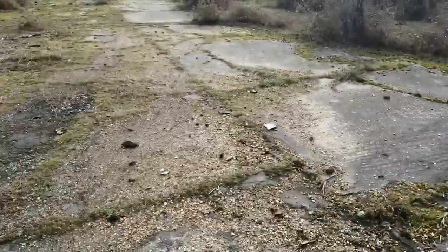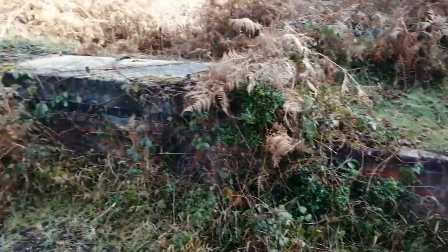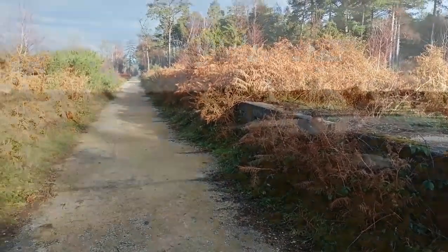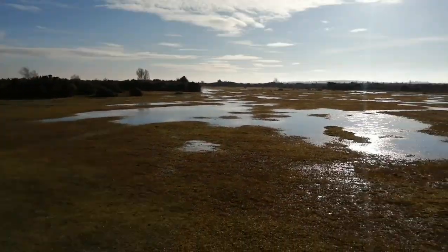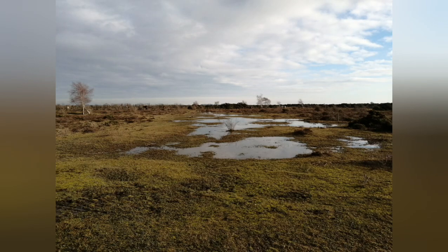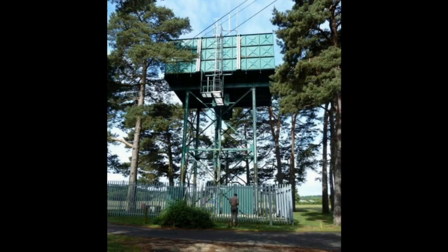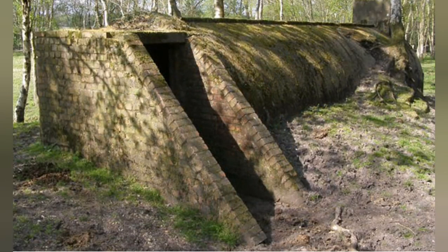It is also possible to view outlines of other associated buildings, workshops and other features. If you look hard enough, you too can identify the outline of the original runways. Part of the original runway still exists today and is now used by a model aircraft club. At a nearby campsite, the original water tower can be found — it is still in use today.